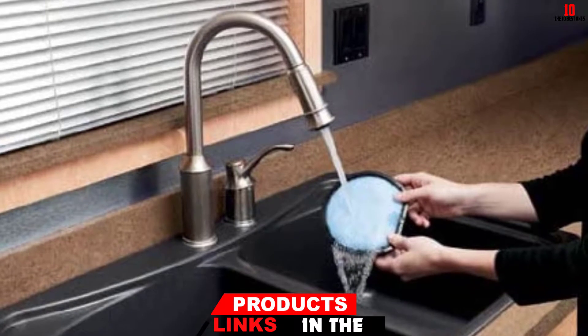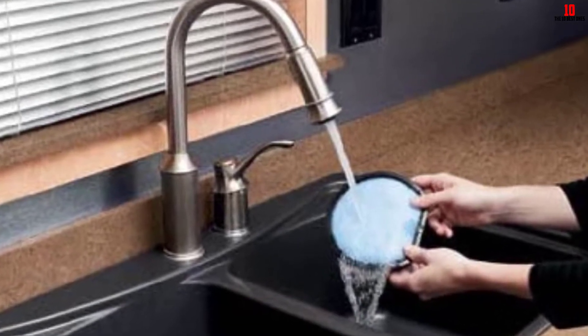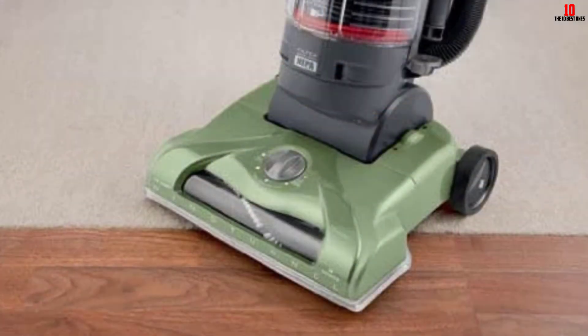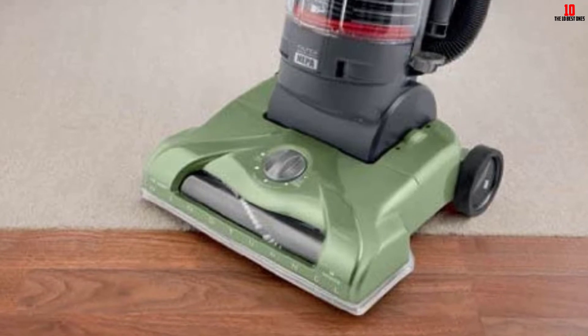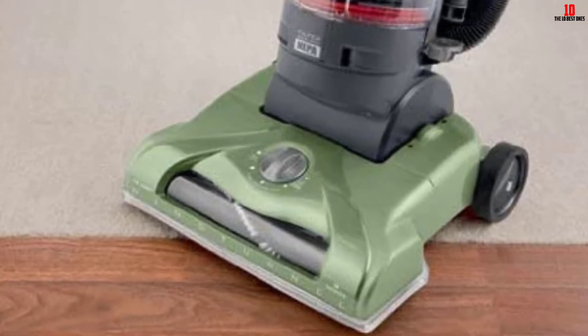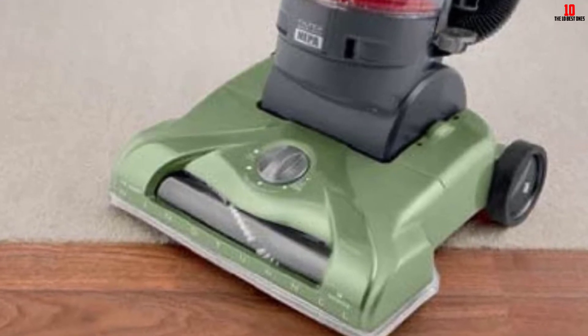The HEPA filter media helps trap about 99.7% of dirt, pollen, or dust, with accuracy as fine as 0.3 microns. The Hoover also brings five different height adjustments that go from carpets to hard floors. It also brings a retractable cord that can extend to different corners of the room.